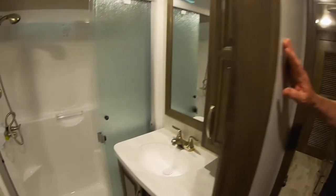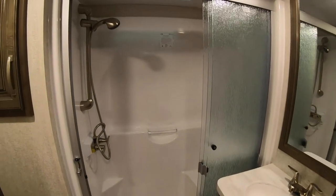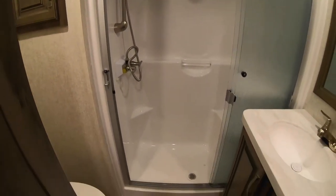And the bathroom — I like to call that a real shower because it's like something you might have at home. Fantastic fan in there, and more storage as well.